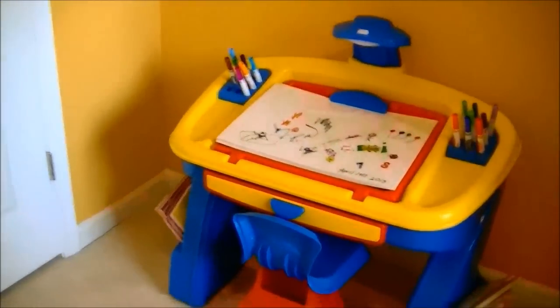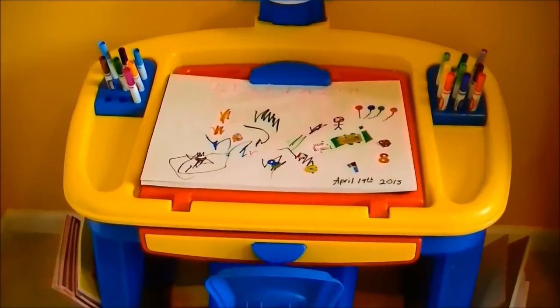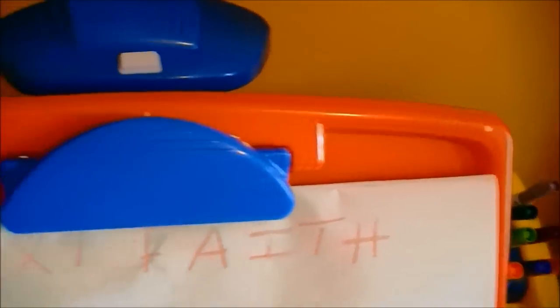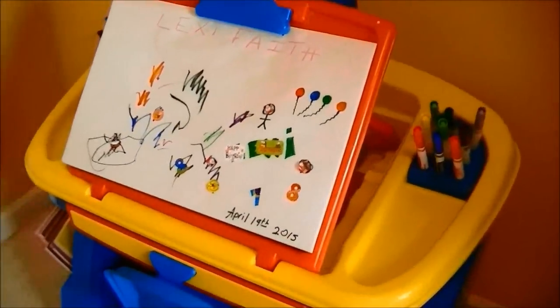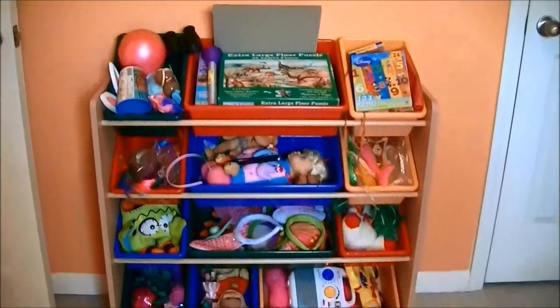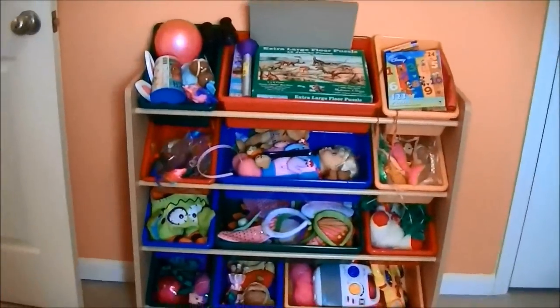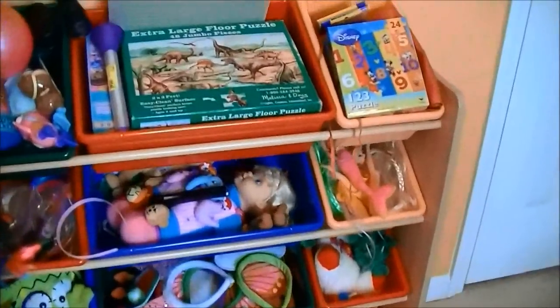Moving on, we have Lexi's little desk, that I think is just adorable. I mentioned this briefly in a video not too long ago. It's got a little light on it, and you can lift this part up and it's kind of like an easel, so it's really neat. She loves it — we got it on sale at one of the consignment sales. And these are her toys, the majority of them. She has a ton of them, as you can see. Right now she's really into puzzles — that's her thing. She'll do them all day.